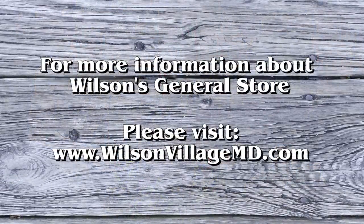This is Matt Baker with Hikipedia On Location, inviting you to come and visit Wilson's General Store in historic Clear Spring, Maryland. We'll see you next time.